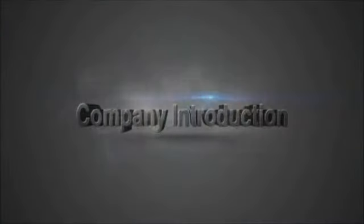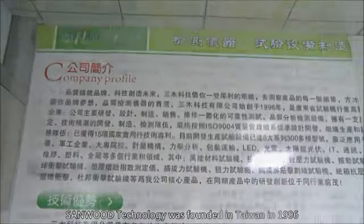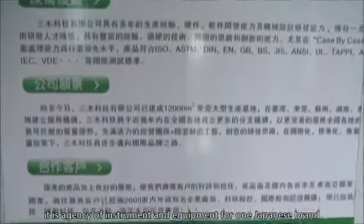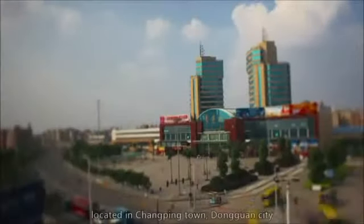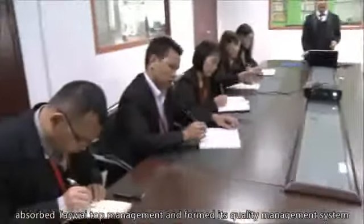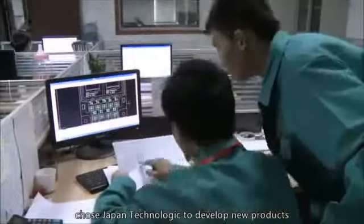Company History. Sandwood Technology was founded in Taiwan in 1996. At the beginning, it was the agency of instrument and equipment for one Japanese brand. In 2003, it established its branch company Dongguan Sandwood Instrument Company Limited, located in Chongping Town, Dongguan City, absorbed Taiwan top management, and formed its quality management system, chose Japan technology to develop new products, and created its own brand, Sandwood, at the same time.